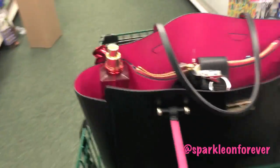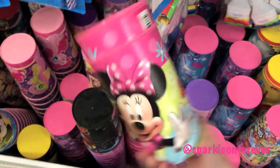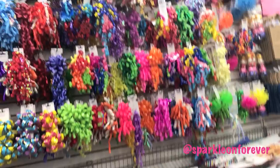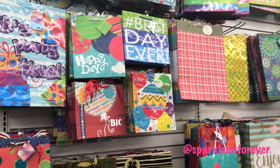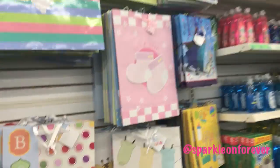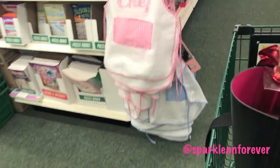This is the party area. Little cups. Oh, they have Beauty and the Beast — so cute! Happy Birthday. Pretty cute. Chef.